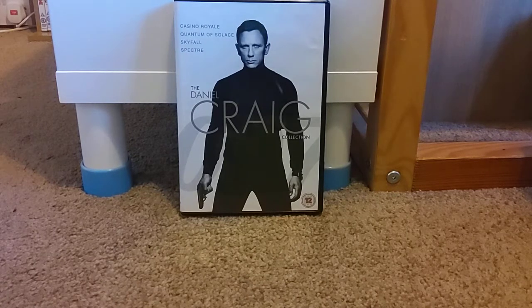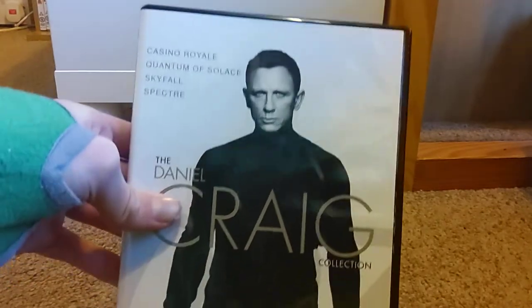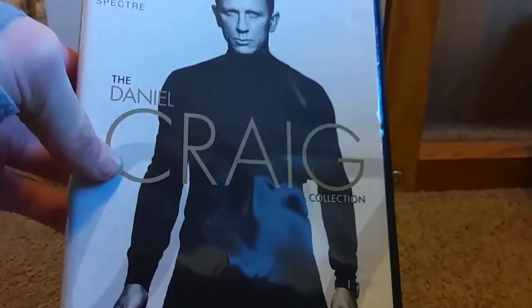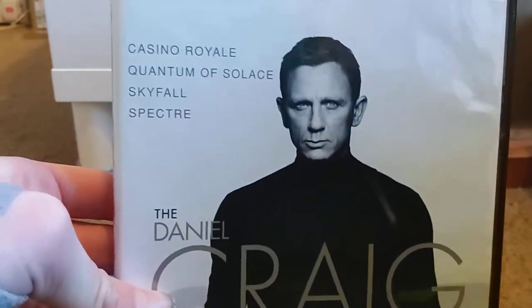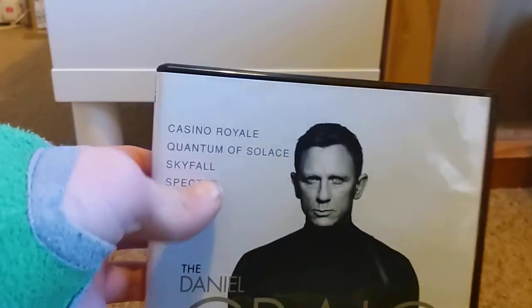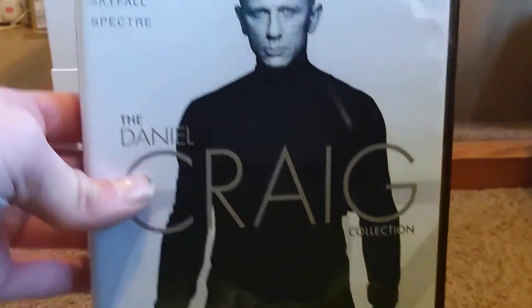Here's the front cover of the set. We get Daniel Craig from some Spectre promotional images and a 007 logo behind him. It's the Daniel Craig Collection, and it includes the four current films. In April it will not be the complete collection because the fifth one, No Time to Die, is coming out soon. The films included are Casino Royale, Quantum of Solace, Skyfall, and Spectre.